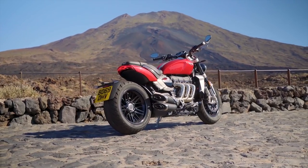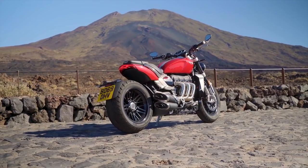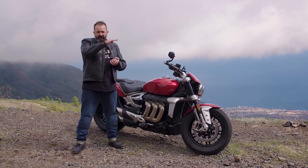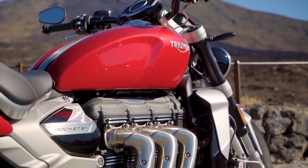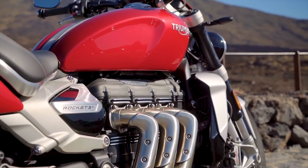From just below 2,000 rpm all the way across the rev range, the torque curve looks like a flat line until you hit the rev limiter — it's unbelievable. And on top of that, it's also got 167 horsepower.